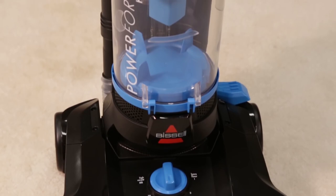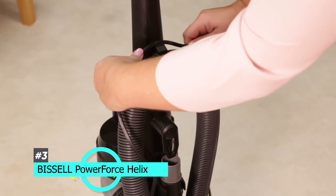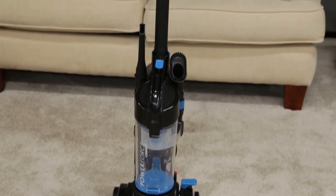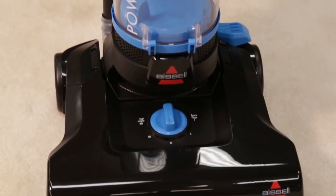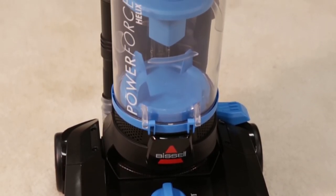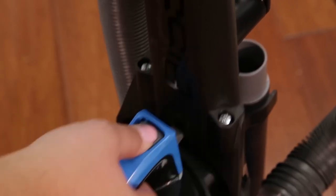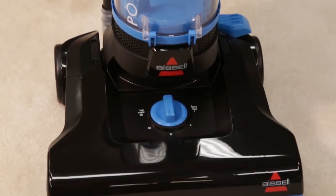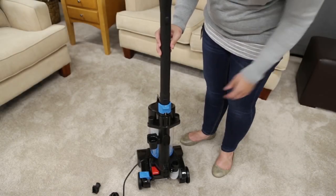Last up we have the best Bissell vacuum for carpets, and that's going to be the Bissell PowerForce Helix. This is definitely the best Bissell we've tested for carpets. It's a corded upright model that delivers excellent cleaning performance and can tackle carpets from low pile to even shag carpeting. The suction performance remains consistent and it has a relatively spacious dirt compartment so you won't have to change it very often. It may look bulky but it's actually very lightweight and features a built-in carrying handle.